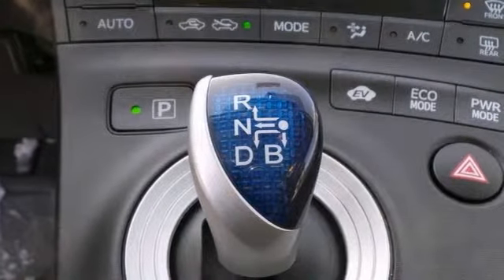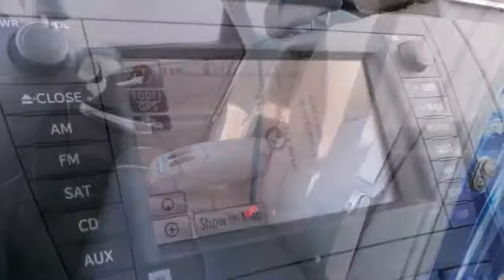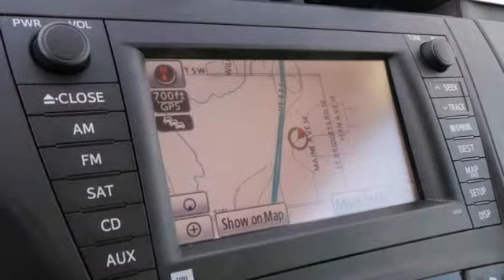This one features heated leather seats and JBL Premium Sound System, and it even comes with navigation and a backup camera. But it won't be here long. Stop on in and take it for a test drive today before it's gone.